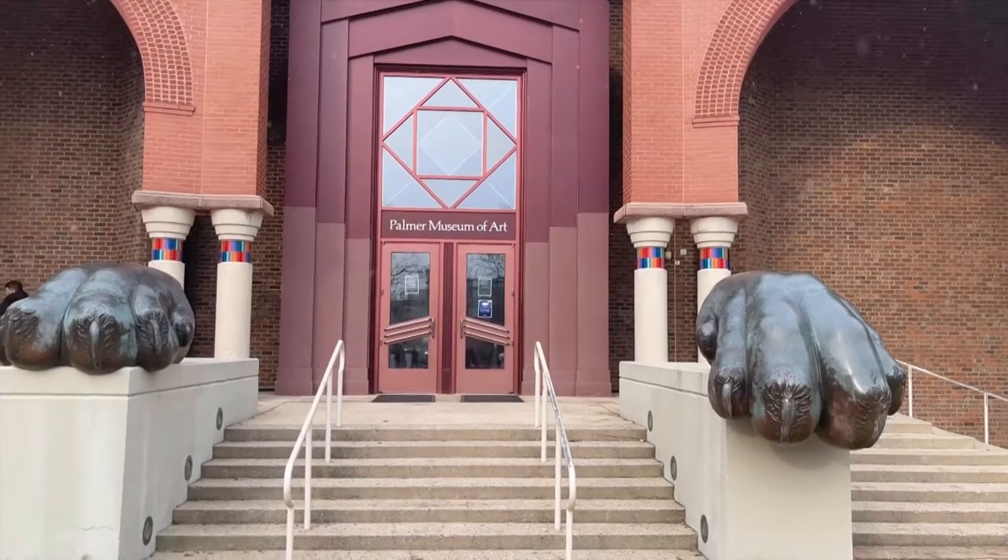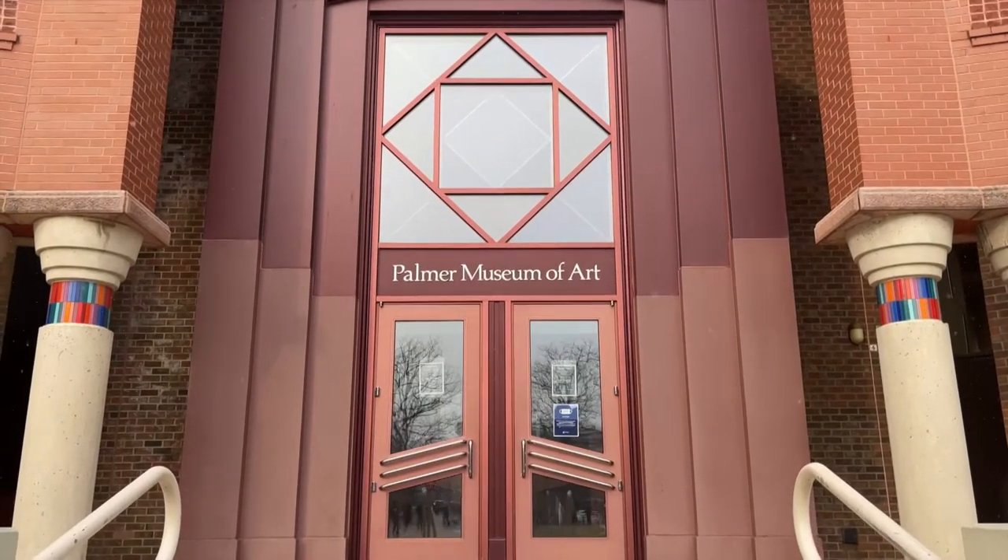The Palmer Museum of Art boasts one of the best collections of an academic art museum in the country. Erin Koh is the museum's director, and she says she's spent her entire career working in art museums. "I love working in the atmosphere of an art museum."